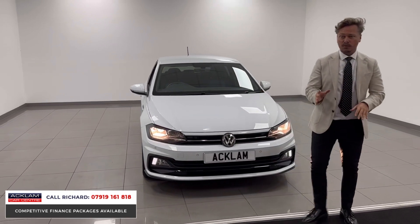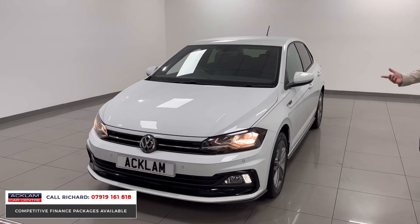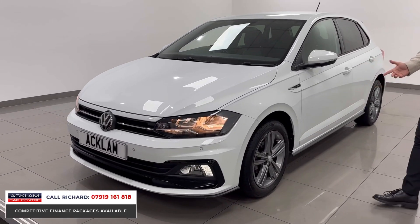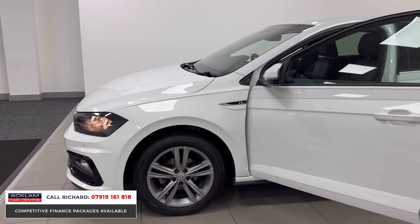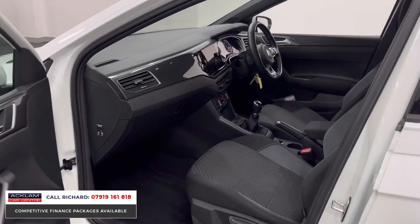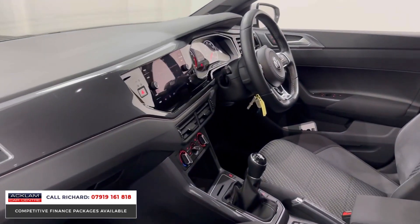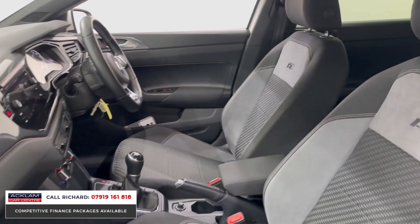It's cheap to run and cheap to tax, so just all-round value for money. And it looks great because it's got the R-Line styling, the bumpers, the upgraded wheels, sporty all around really. And then we look inside, you've got the R-Line sports seats. We've got App Connect, so you've got your smartphone integration. We've got Bluetooth, air conditioning, cruise control, sports steering wheel. It's just a great little car.